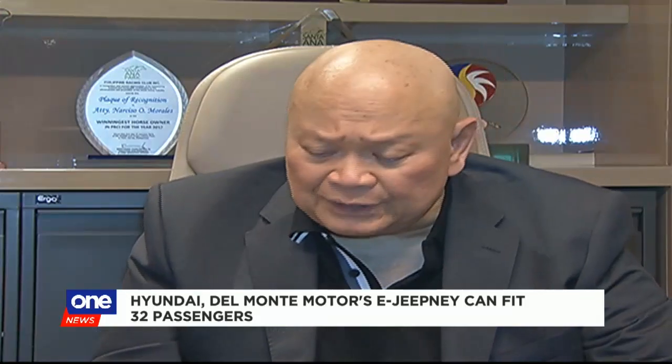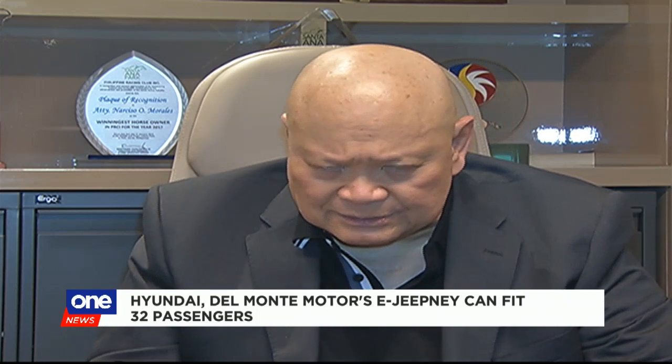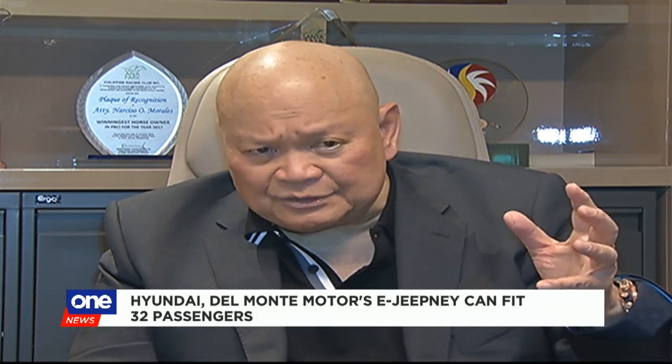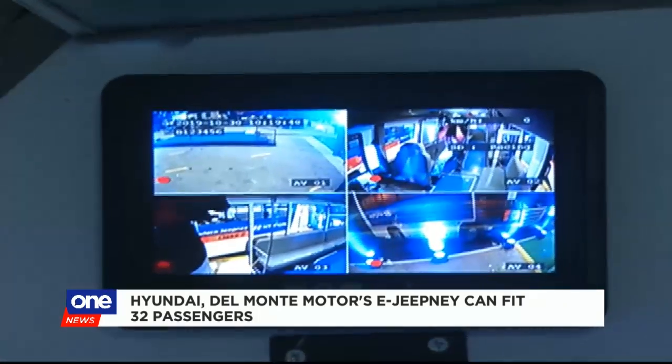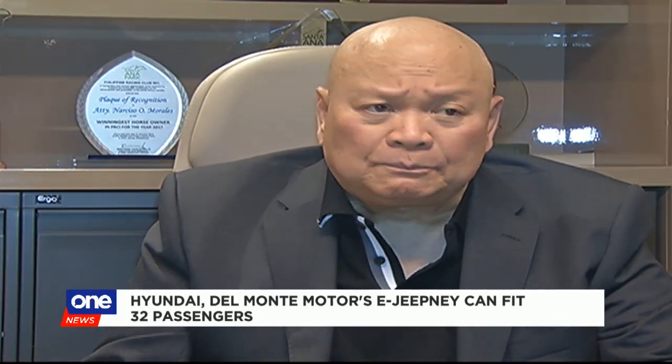Aside from the air conditioning unit, meron po siyang CCTV, meron siyang GPS, meron din siyang communication system, emergency equipments. Kahit time na talagang dapat, magpalit na tayo. We have to move forward.